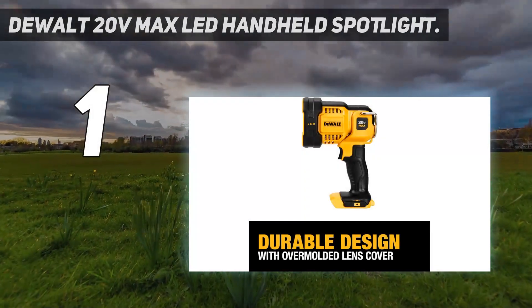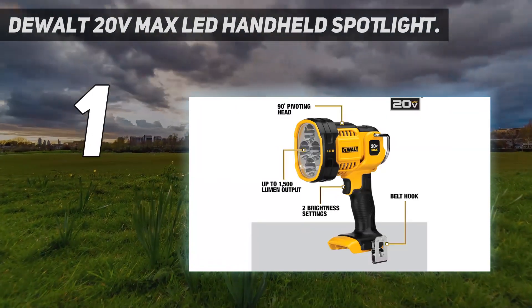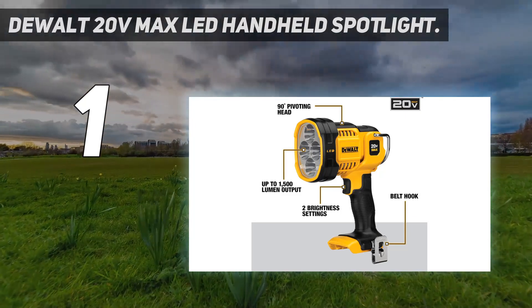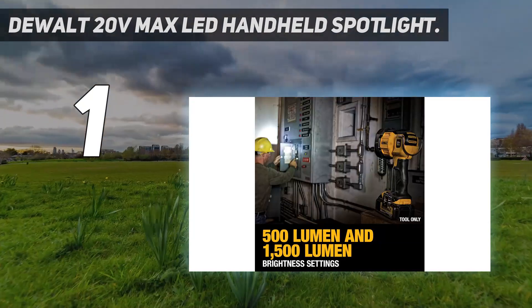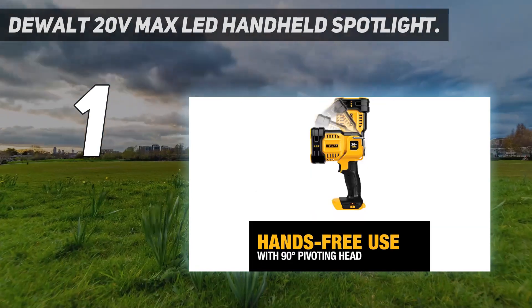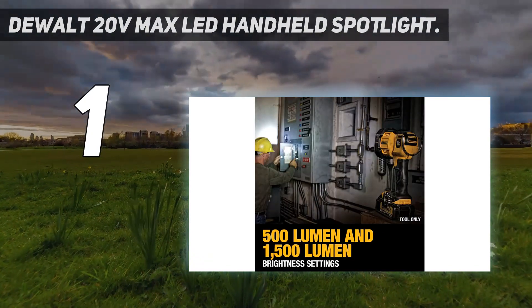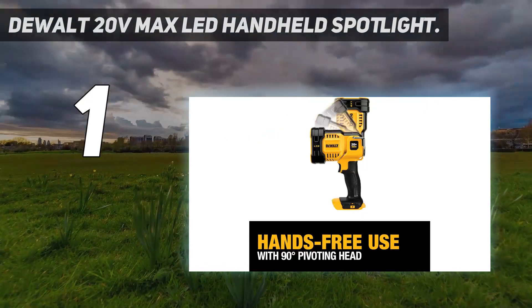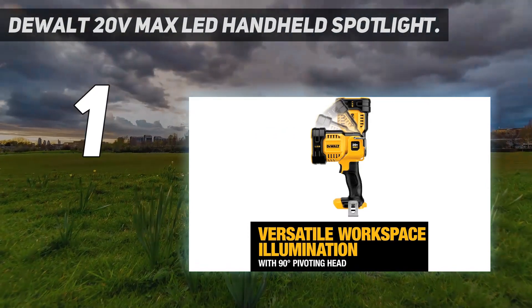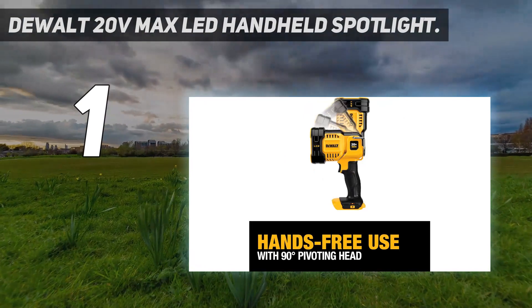And number 1: the DEWALT 20V MAX LED Handheld Spotlight. You'll have to supply your own 20V DEWALT battery for this spotlight, but if you already have a few, this light is ideal. It's heavy-duty, reliable, and made by one of our go-to power tools brands. The built-in belt hook makes it easy to use hands-free, and the rugged over-molded lens cover reduces the chances of damage from accidental drops and falls. Several users say it can illuminate the night with its powerful beam and love that its battery is super-powerful. Some say its lack of a dimmer mode is a bummer, and there aren't smart ways of conserving battery power. It's more expensive than most options on this list considering it doesn't include its own battery, but its high-lumen output and rugged construction make it a great choice, so long as you already own DEWALT products.